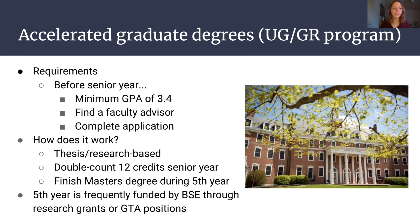Within BSE, you can also get an accelerated graduate degree — completing your undergraduate and graduate biological systems engineering degree in five years. Requirements include a minimum GPA of 3.4, finding a faculty advisor to act as your mentor, and filling out an application. You pick a thesis or research-based topic, finish your master's degree during the fifth year. During senior year, some classes double count for both the undergraduate and graduate degree, and then one extra year at Virginia Tech in Blacksburg.